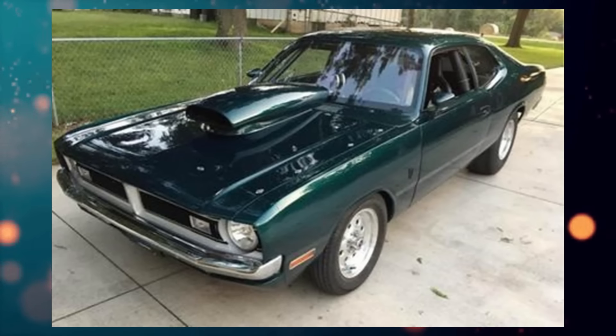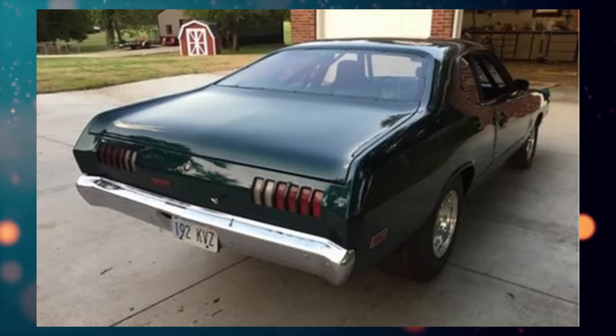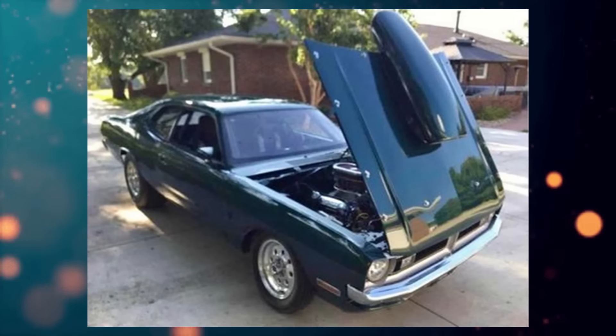Last but not least, here we have a 1971 Dodge Demon listed for $20,000 US in Mission, Kansas. It's been driven 65,000 miles, has an automatic transmission and a clean title.